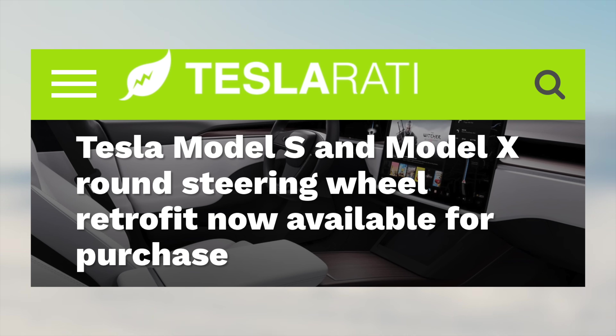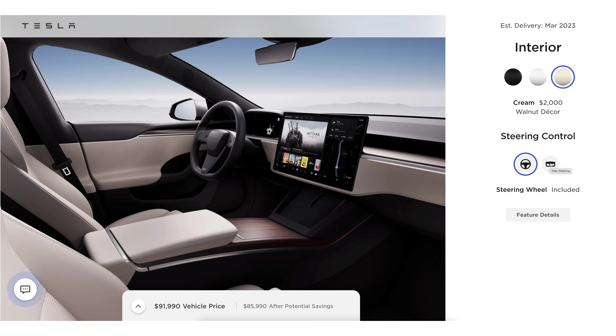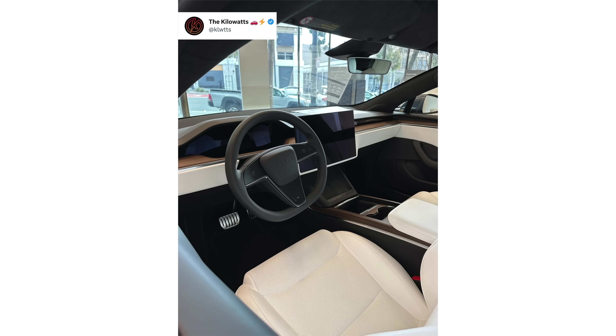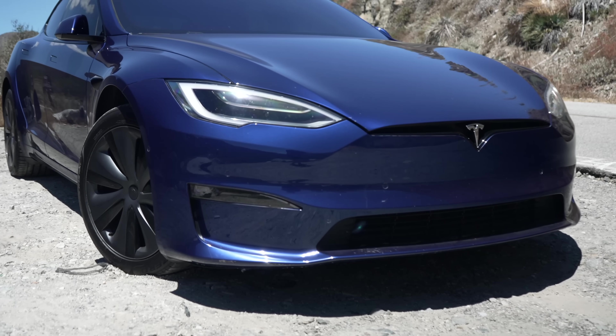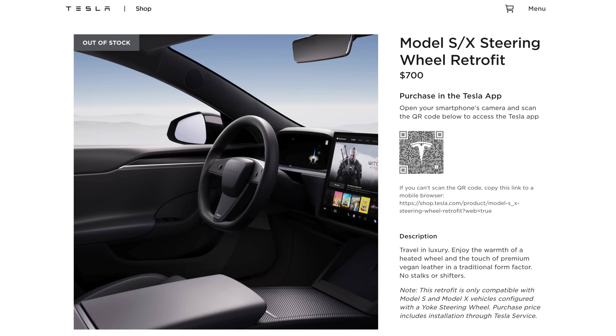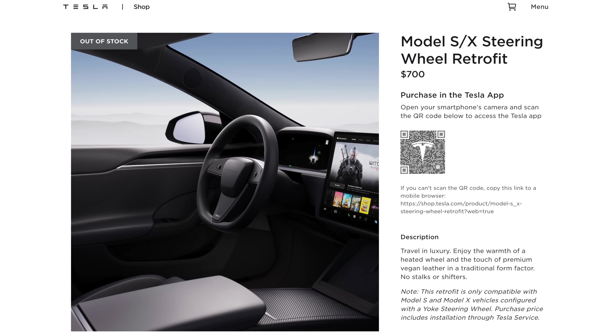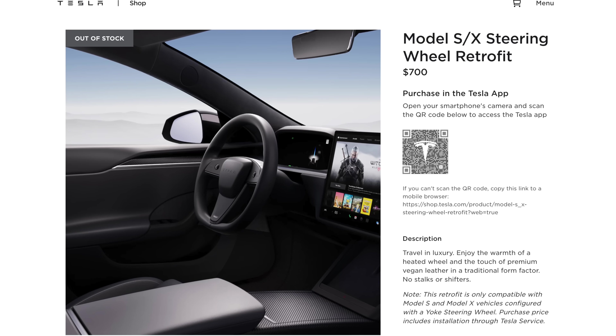Next up, a round steering wheel retrofit for the Model S and X is now available for purchase and installation. Tesla recently started offering the round steering wheel alongside the yoke on new Model S's and X's in their configurator, and we've already seen that steering wheel on a Model S in their showroom. Now Tesla will be offering that option on older Model S's and X's as well — you can order one through the Tesla app for $700, including installation by Tesla service technicians. Unfortunately, it already shows that they're out of stock, so this option was a little more popular than Tesla must have expected.